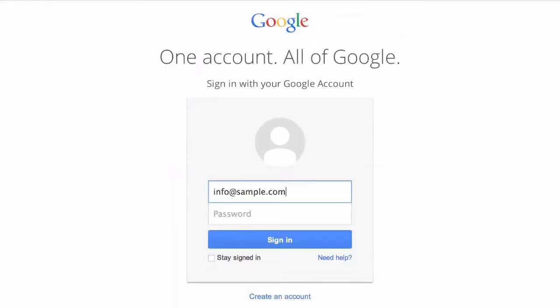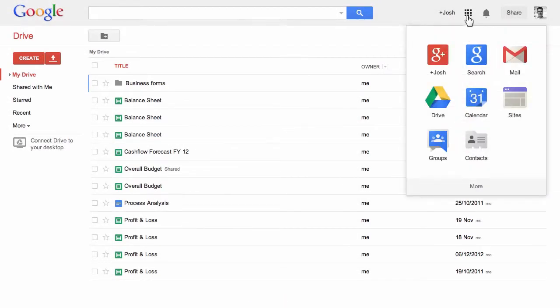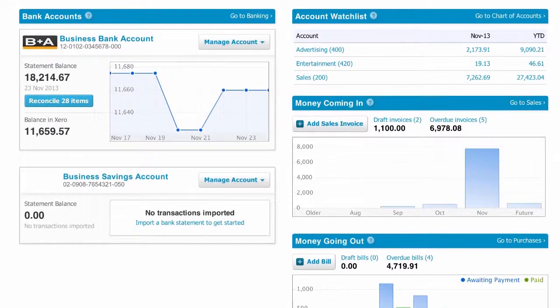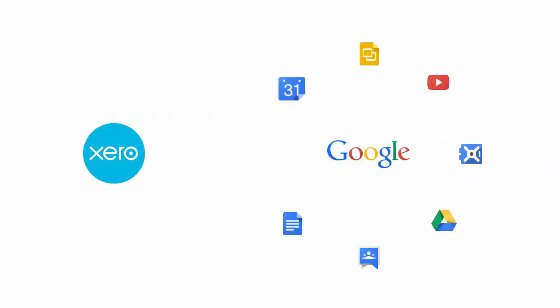Sign in once using one email address for both your Google Apps account and Xero, and switch between the two seamlessly so your entire business is at your fingertips. Setting up single sign-on is easy. First, you'll need to be on Xero and Google Apps for Business — just be sure to use the same email address for both.